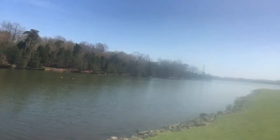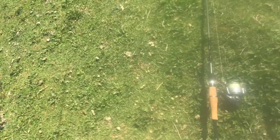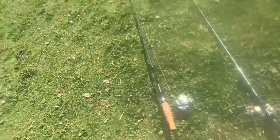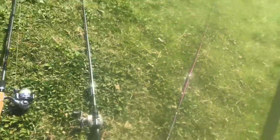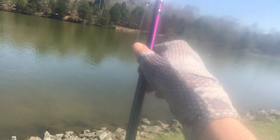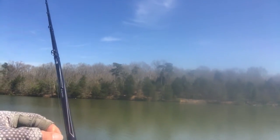I've probably spooked everything here with that giant herring. I've switched to the Strike King KVD 1.0 — one of my favorite baits. It's a great all-around crankbait.